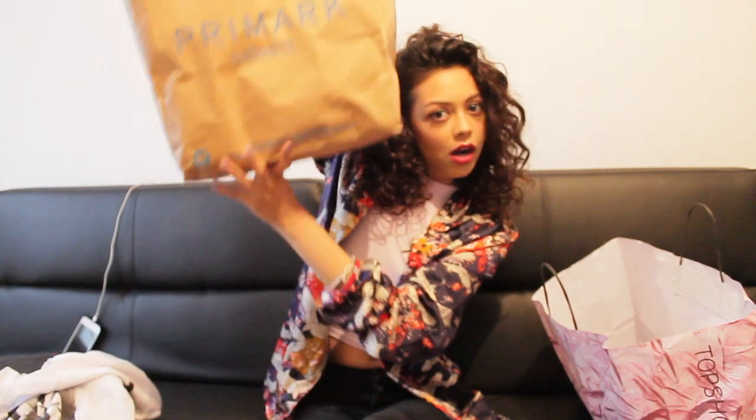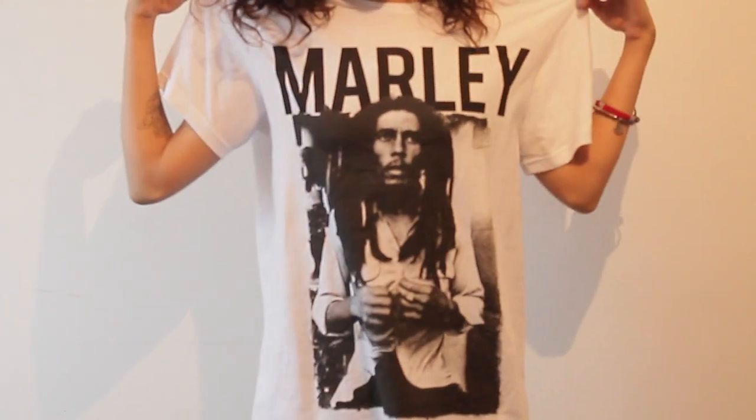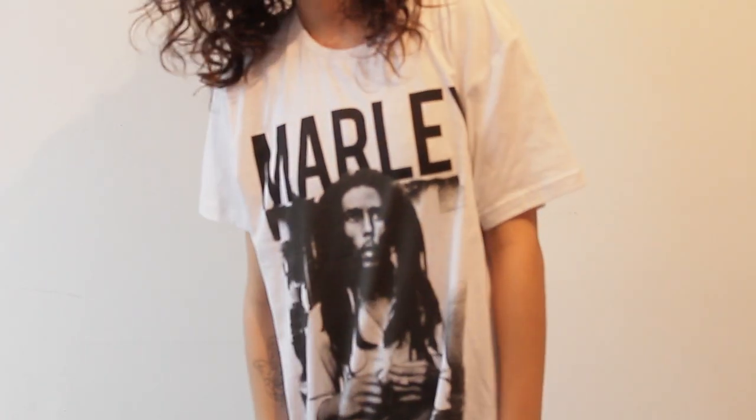Couldn't buy everything because I'm not balling, but I'm just going to get stuck in. The first place I'll go to is Primark. First item is this t-shirt from the men's section — they only had a medium left, I probably would need a small. It's a Marley t-shirt, 3 quid, reduced from £8. Very, very good.